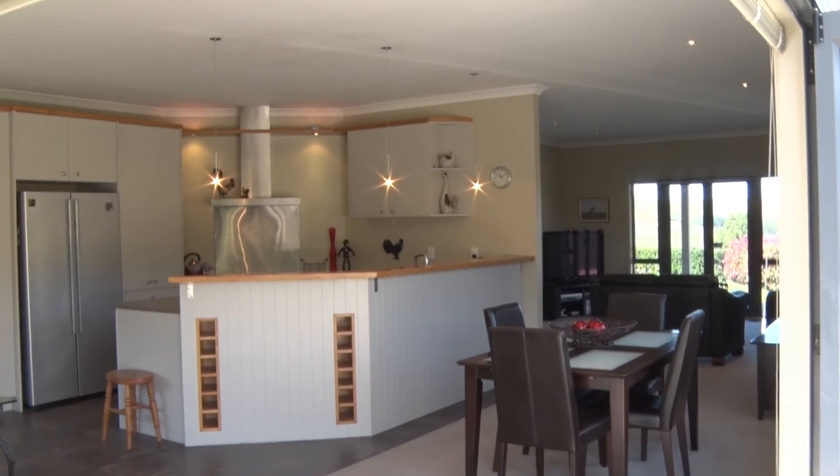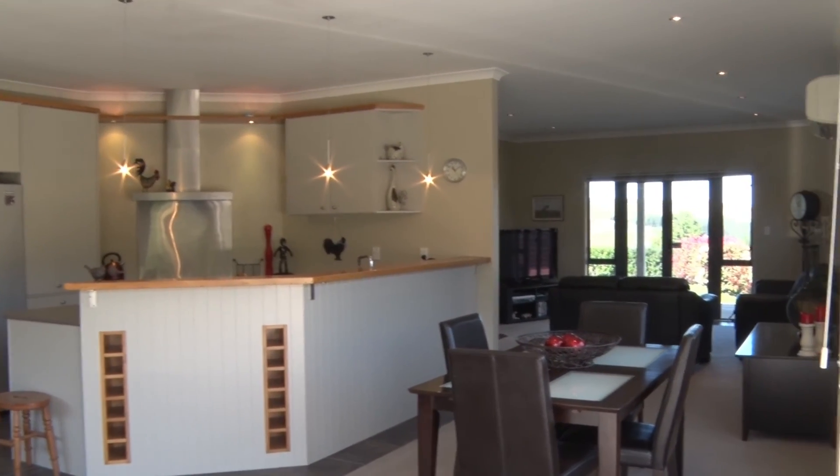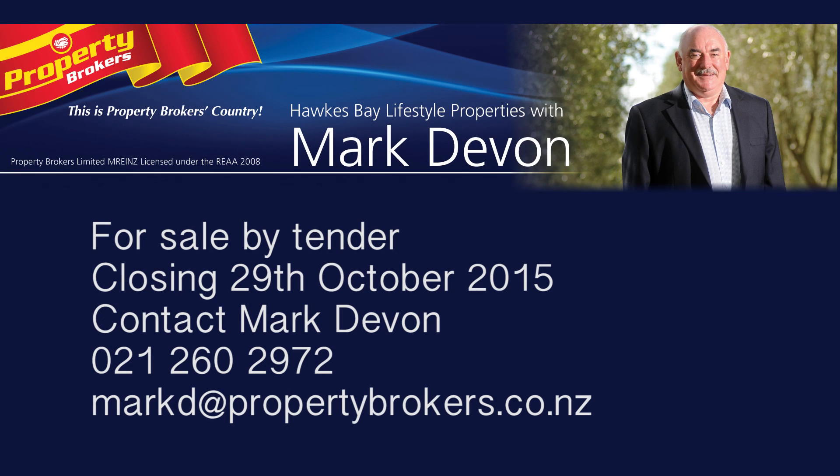Please contact us urgently if you wish to view this property and assess your own value in all that it has to offer.